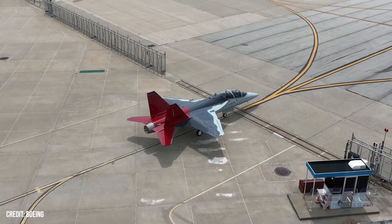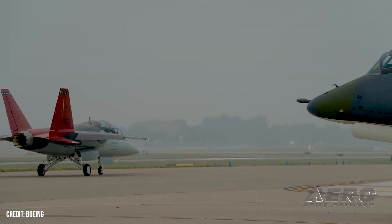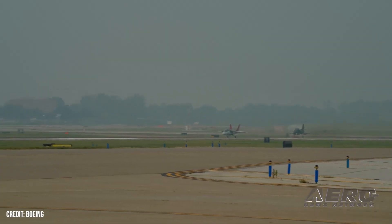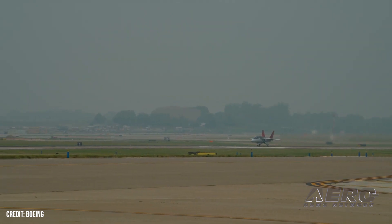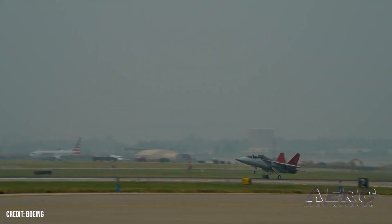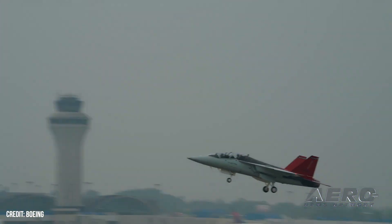Now that the force has it in hand and in flight, the testing and certification process begins in earnest. The particular plane is APT-2, the first production plane off the line.